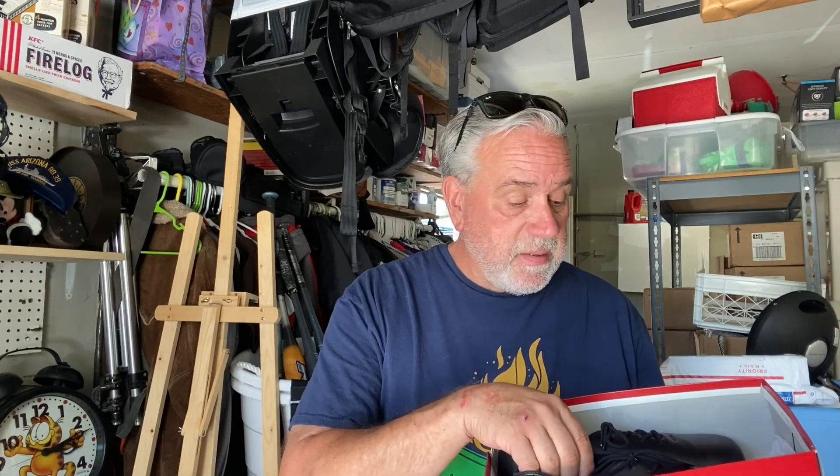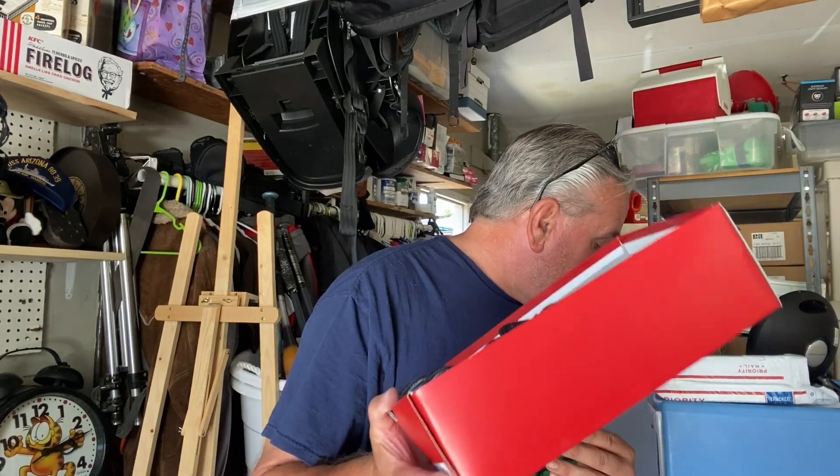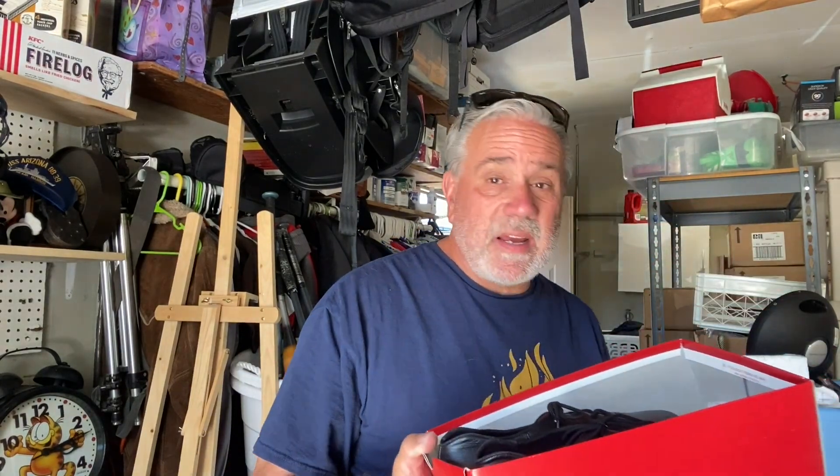I picked this up last night and it sold this morning — Capezio tap dancing shoes, brand new. From my honey hole thrift store, I paid $5 for them. They're not expensive shoes, so being new is really the only way to get good money for them. This pair sold for $39.95 plus $9.95 shipping — overnight. Fast turnaround on a $5 investment.